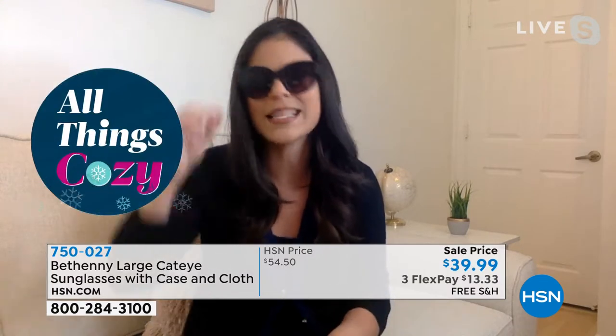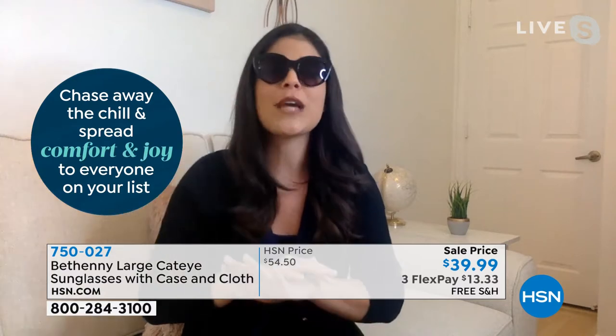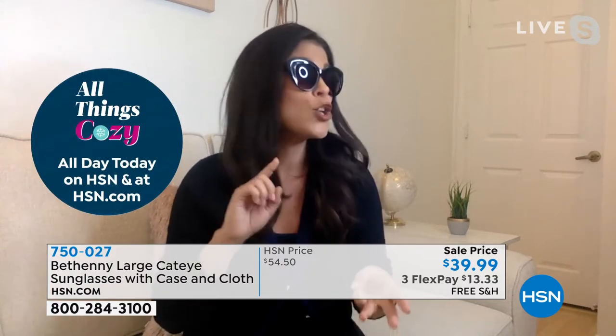A pair of sunglasses like this have the same features you're going to get with those two, three, even $400 designer pair of sunglasses. They're 100% UVA, UVB protection, so you're getting protection from the sun 365 days a year — which is so important because we only get one pair of eyes. They have built-in blue light technology, so you're getting protection from your cell phone screen, computer screen, television screen, even your tablet screen.